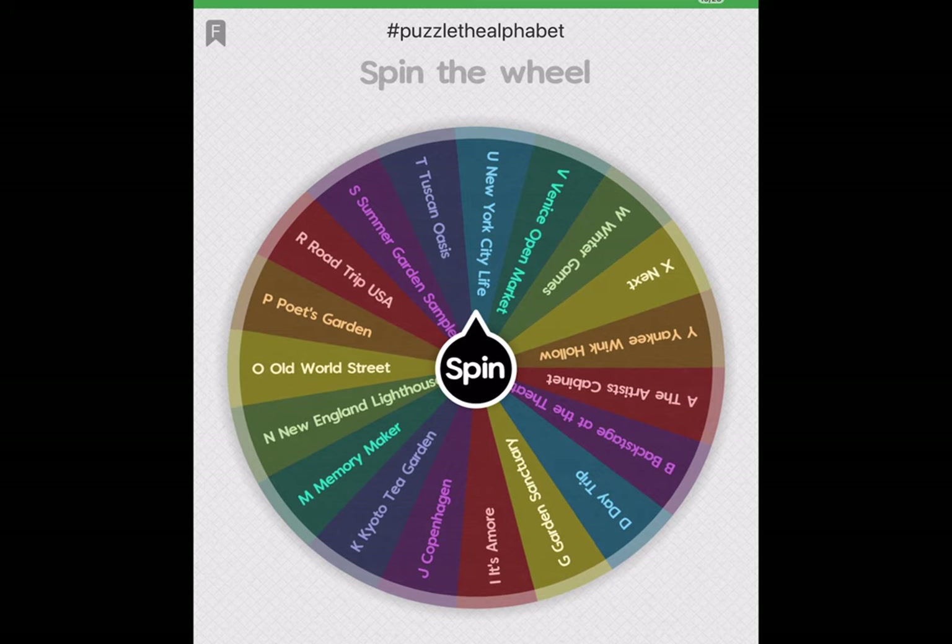I'm doing the Puzzle the Alphabet event, so that's why you see the hashtag Puzzle the Alphabet. And preceding each puzzle is the letter of the alphabet that corresponds to whichever one I want to do for that particular letter.